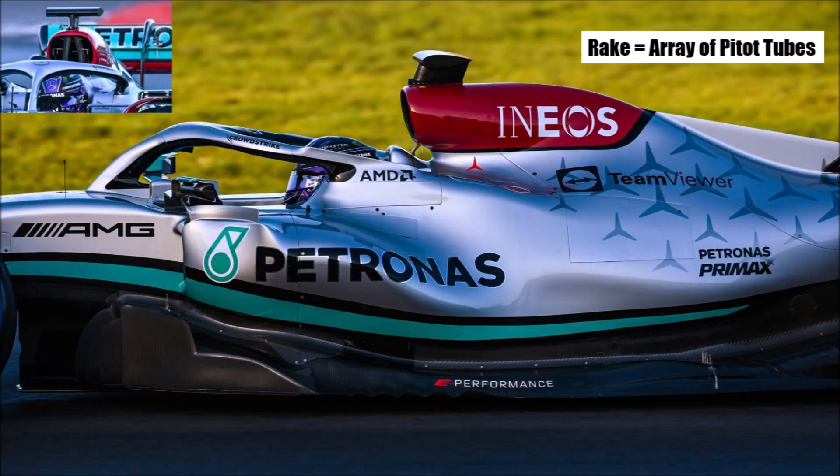Mercedes used their mini rakes in crucial areas at the first runs. They do this to see how much energy the air in these areas has and correlate the data with their CFD. We see the rakes in the top intake, behind the driver helmet, on top of the floor leading edge and in the coke area. So far it's the first time we can see rakes on a car, so Mercedes collected that data already.